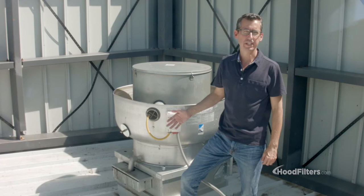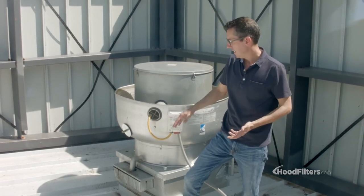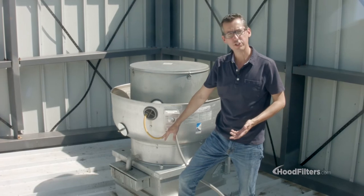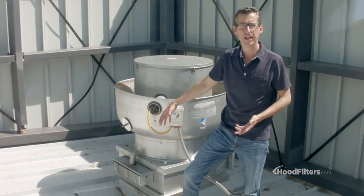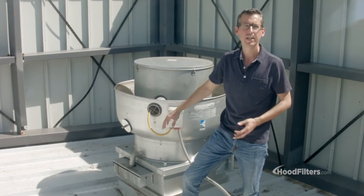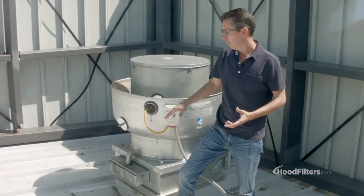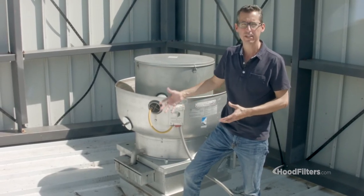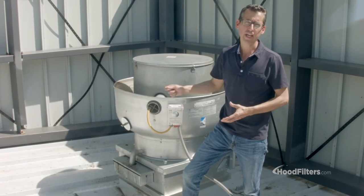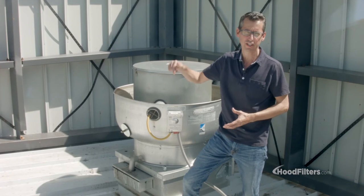One of the questions we get more often than anything is, why am I getting grease up on the roof? And as you can see here, there's a little collection box that is required by law to catch all that extra grease that does come out of the fan. A little bit of grease is going to happen — there's just no way around it. But if you have a lot of volume coming out and you just can't seem to contain it, it's making a mess — one question you have to ask yourself is how often are you cleaning the filters in the hood in your kitchen?